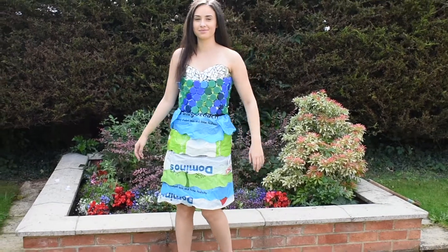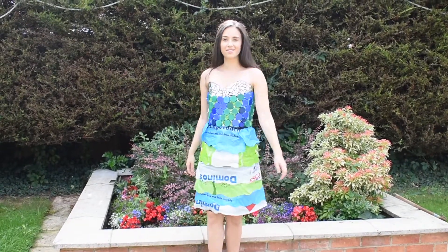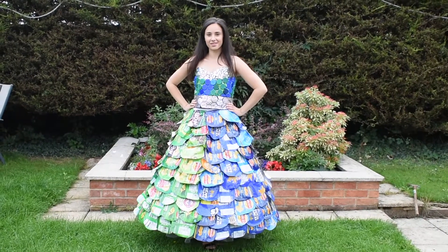I decided to cut the black skirt shorter and cover it in plastic bags, so I now have a two-in-one dress in which I can move around more easily backstage. And finally, this is the completed dress.